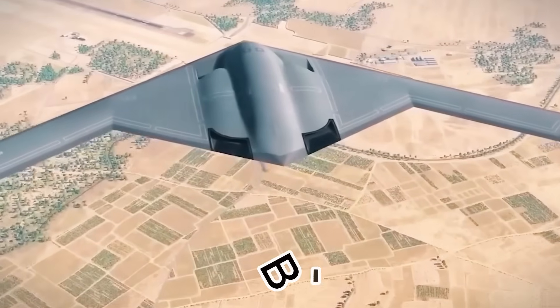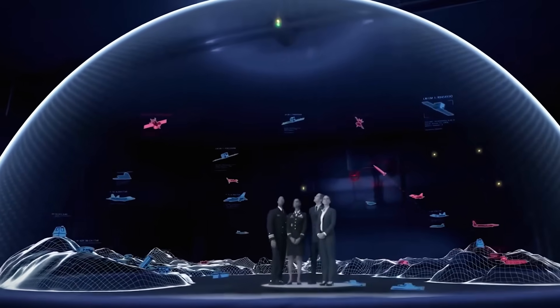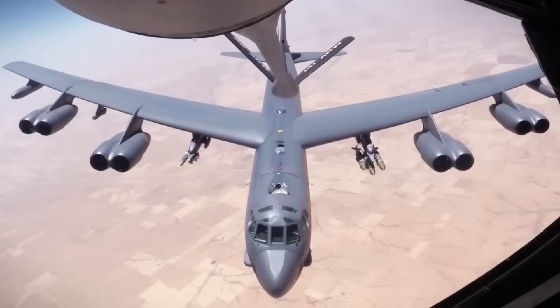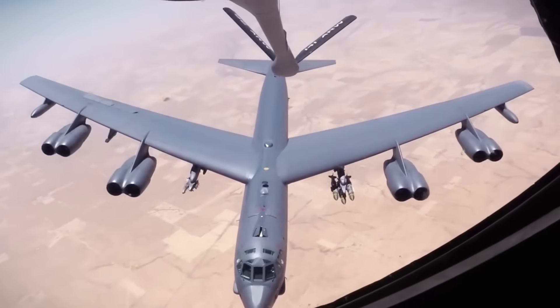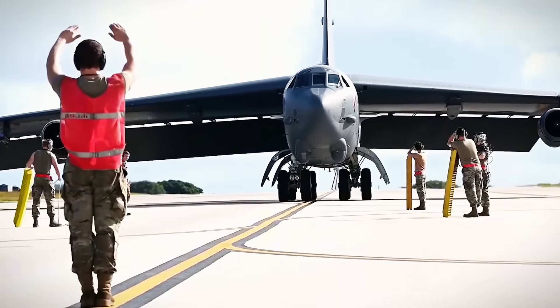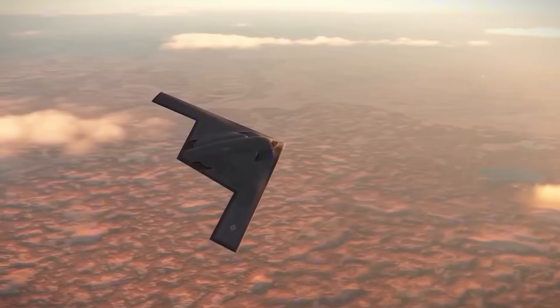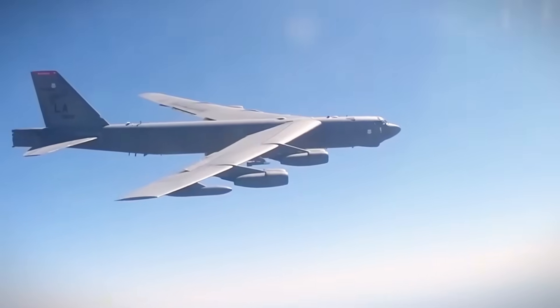As the B-21 prepares for service, questions arise about the B-52's future — will it be retired, or can it serve a new purpose? Think of the B-52 as a delivery truck capable of carrying many missiles, but not sneaking into defended areas. The B-21, on the other hand, is designed to penetrate enemy defenses and hit targets directly.